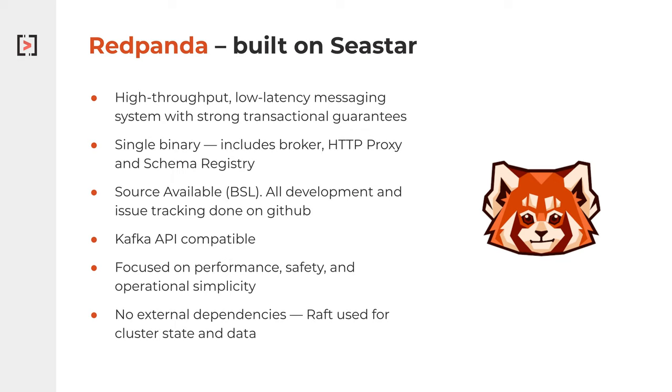We've really focused on the performance safety aspect. There's no external dependency — Raft is actually used for all consensus internally to the system. It's used for the cluster state and all the data within the cluster as well.